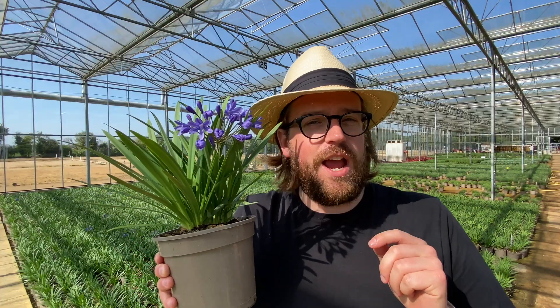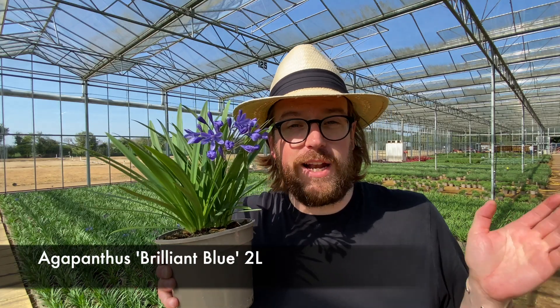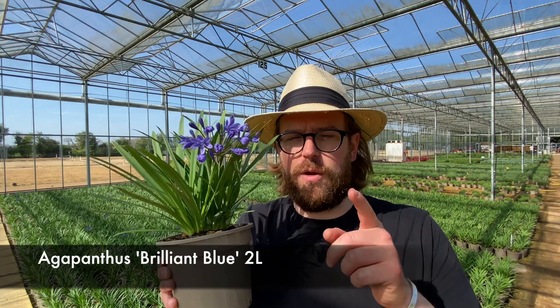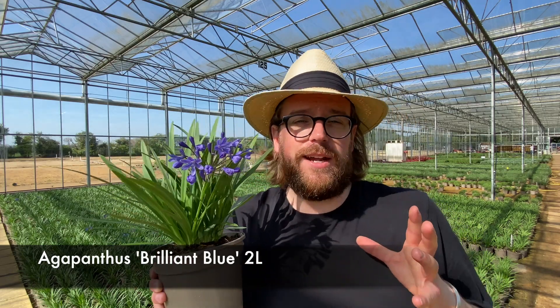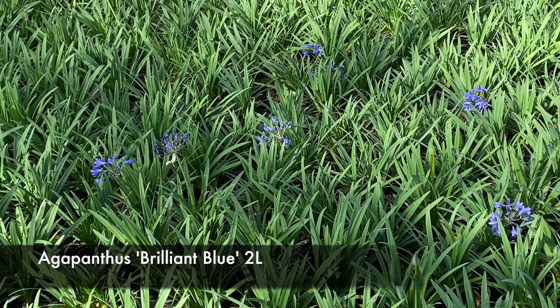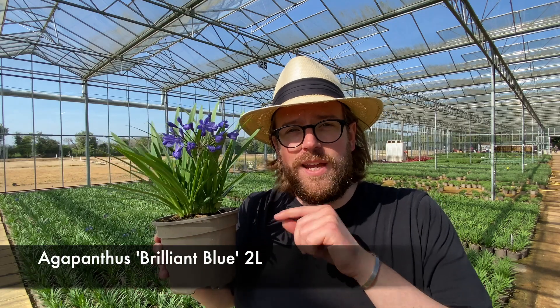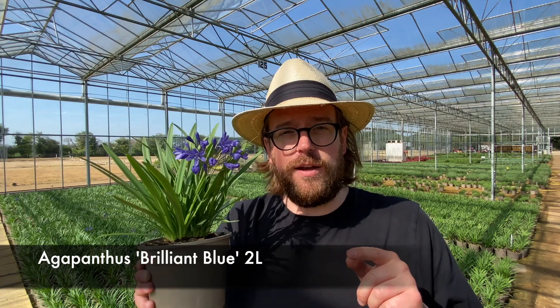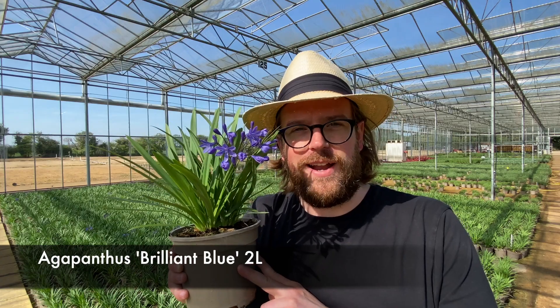Up next we have Agapanthus Brilliant Blue — something of a Derby speciality. But if you're a new customer, why do we grow it? Well, not only does it have lovely blue flowers, but it's a nice compact Agapanthus, really useful in a small space where tall flower spikes would be a problem. It throws up an awful lot of shoots on a very young plant — I can count about 15 in here. And what do shoots mean? Prizes in the form of flowers. You get a lot of flowers on a young plant, and those just multiply as the years go on. A lovely compact little Agapanthus.